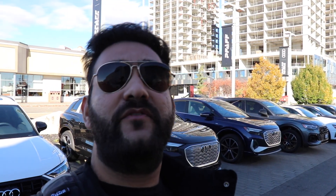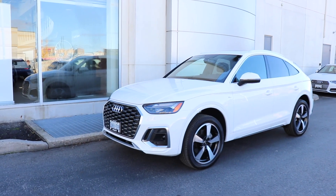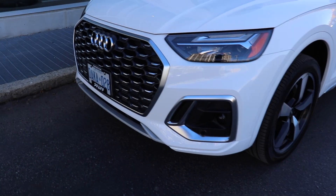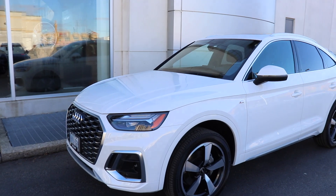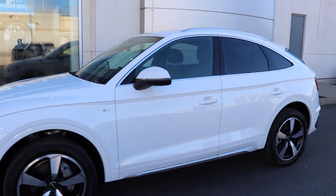Alright guys, so finally, after doing a lot of paperwork, going back and forth — there was a little mistake they had to fix — we were able to receive the car. I'm going to turn around and show you the car. The car is actually located right on the other side of me, so let's go and check it out together. There you guys can see — there's the brand new Q5 Sportback, white on black. Look at the detail on this car. Obviously the car is going to be washed once you take delivery, and it's looking super nice.